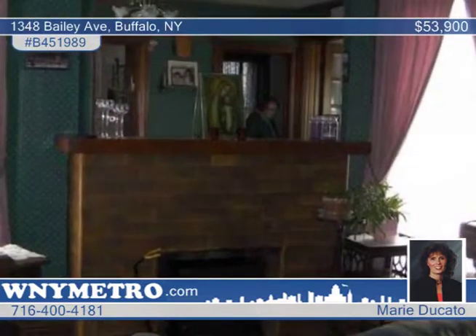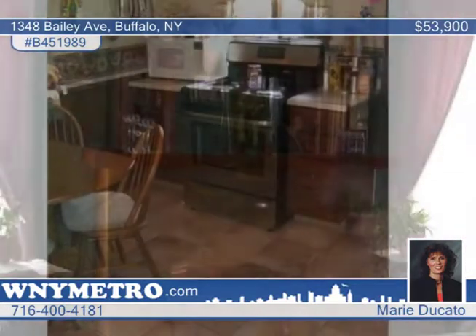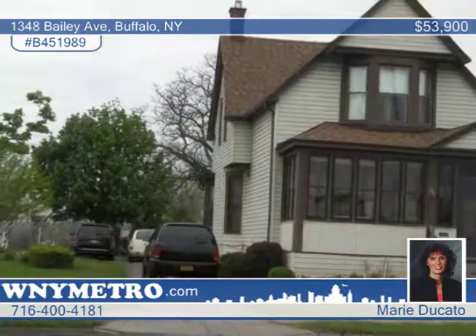With a full price offer, the owners will leave the stainless steel refrigerator, stove, and washer and dryer. Contact Marie Dicato to set up your private showing.